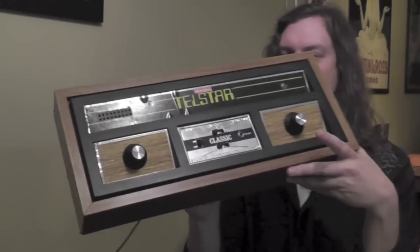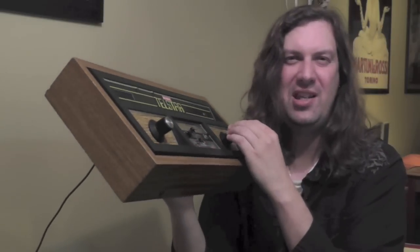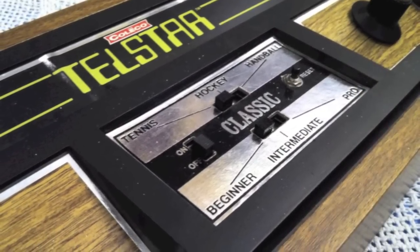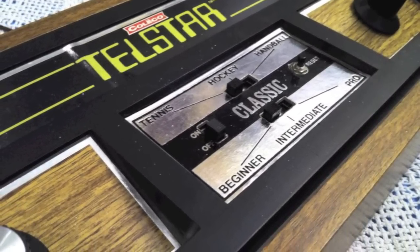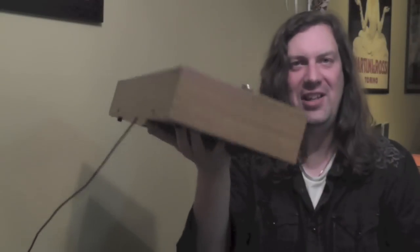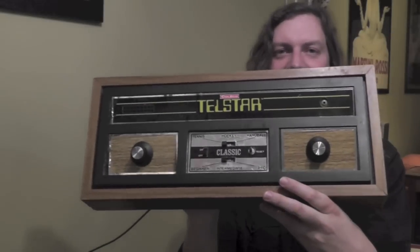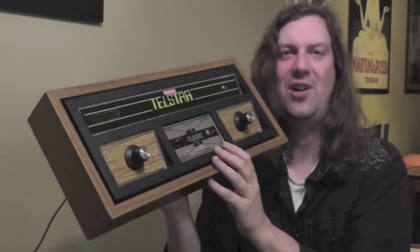Here's something you don't see every day — I found this at a garage sale, bought it for $5, and that is a Coleco Telstar. This thing was made in 1976 and it's a Pong clone. It's not the most exciting game in the world — it's got a couple different settings like tennis, hockey, and handball — but man, it is so 70s. I love this fake wood paneling, and it's heavy. It works great. I primarily bought this because I just think it makes a really cool conversation piece when you come down into the man cave.